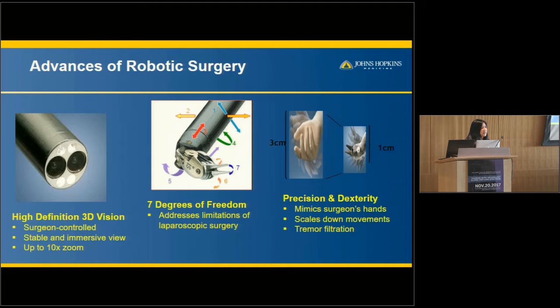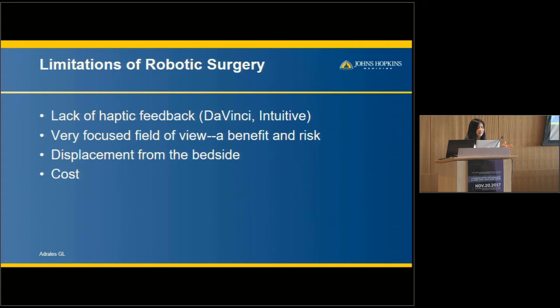Robotic surgery is another advance that can enhance the surgeon in many ways. It provides 3D vision as opposed to 2D laparoscopy, it's surgeon-controlled, and it's immersive — you put your head right into the console and see everything at up to 10 times magnification. It gives greater degrees of freedom, mimicking what your hands and wrists can do in real life. It's also scalable, so it scales down movements for more precision and helps minimize tremor — an important feature. However, there's no haptic feedback in the most common platform, and the robotic arms are very powerful, meaning you could break suture or tear tissue if not mindful; you must rely on visual cues to guide force.